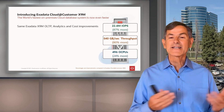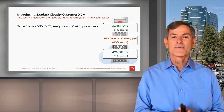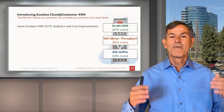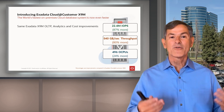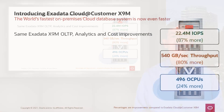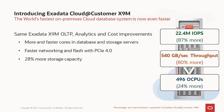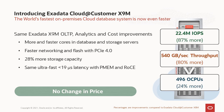What's new in Cloud at Customer with X9M? It's the same improvements as regular Exadata — now faster and better for both OLTP and analytics, with much better cost performance. You get more and faster cores in the database and storage servers, the latest generation of CPUs, faster networking, faster flash, and more storage capacity. You still have the ultra-fast latency with persistent memory, and again, no change in price — all this at the same price as our previous generation.